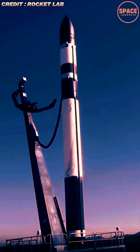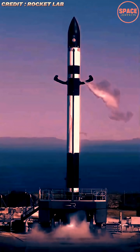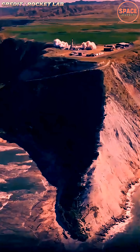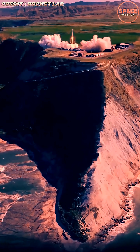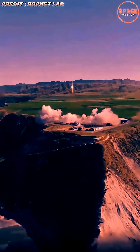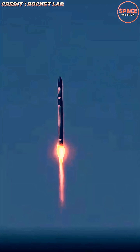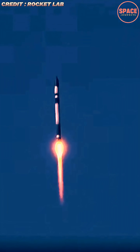Rocket Lab successfully launched four experimental DISC-SAT satellites for the U.S. military in a dedicated mission that highlights the growing role of small, responsive launch services in national security space operations. The mission, flown aboard Rocket Lab's Electron rocket, lifted off from the company's Launch Complex 1 in New Zealand and placed the novel spacecraft into low-Earth orbit as part of the U.S. Department of Defense's Space Test Program. The launch demonstrated Rocket Lab's ability to rapidly deliver experimental payloads to orbit while supporting cutting-edge satellite technology development for defense applications.